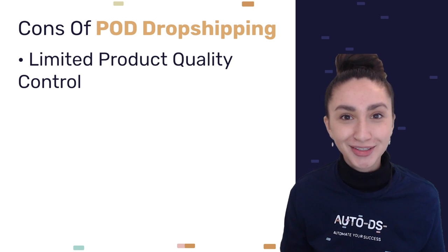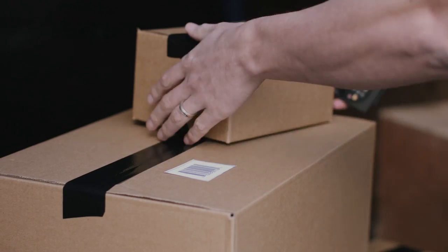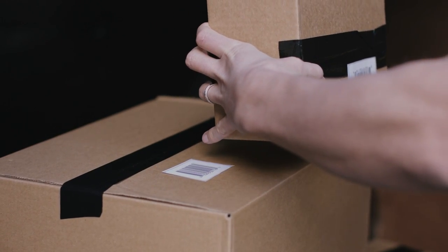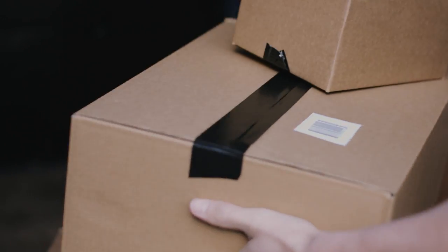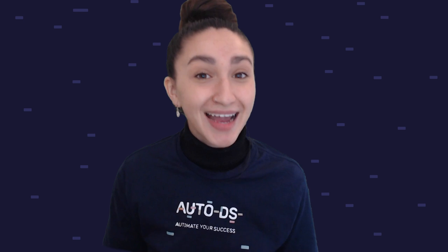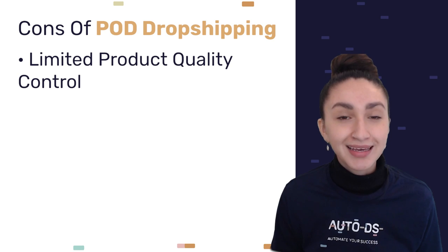Now let's have a look at the cons. Our first con is limited control over product quality. Since we don't physically hold the products, we have little to no control over the quality of products being sent to our customers. The only way to check and test the quality is through digital samples or by purchasing a sample item. This is why it's very important to be working with reliable suppliers.